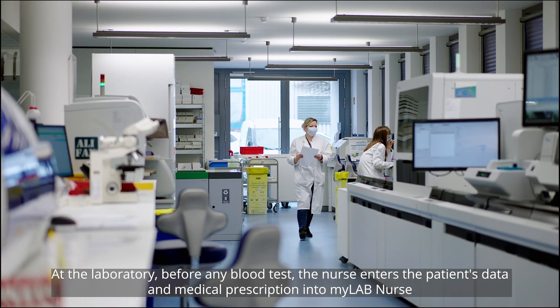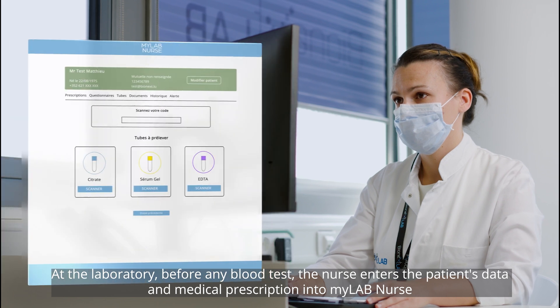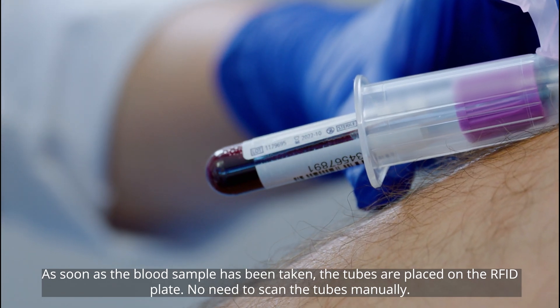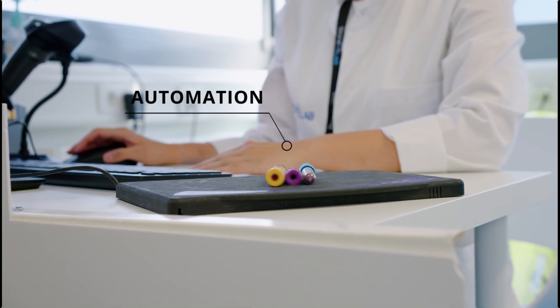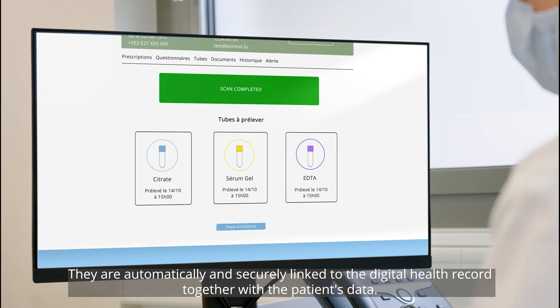At the laboratory, before any blood test, the nurse enters the patient's data and medical prescription into MyLabNurse. As soon as the blood sample has been taken, the tubes are placed on the RFID plate. No need to scan the tubes manually — they are automatically and securely linked to the digital health record together with the patient's data.